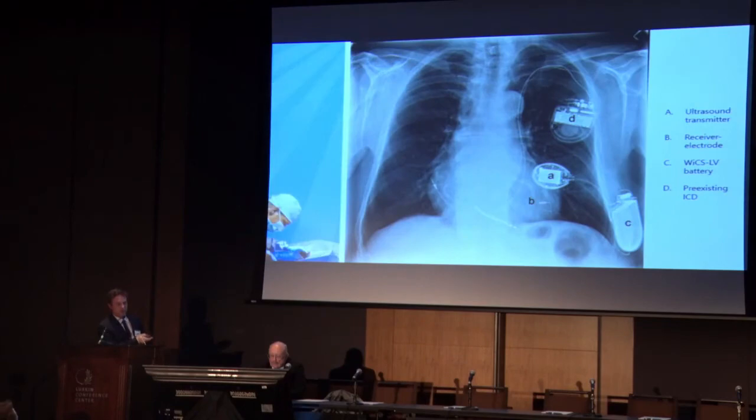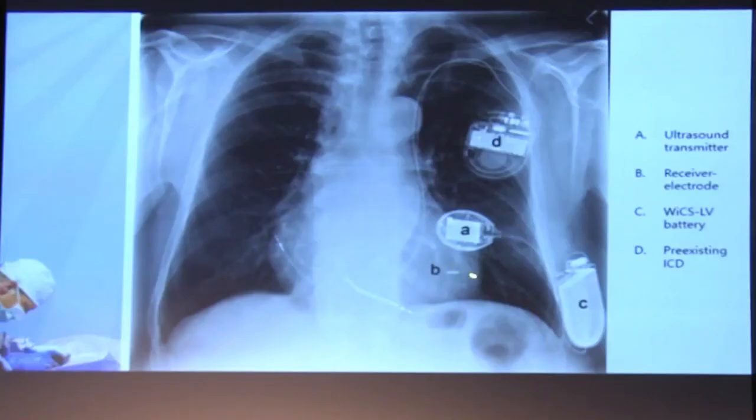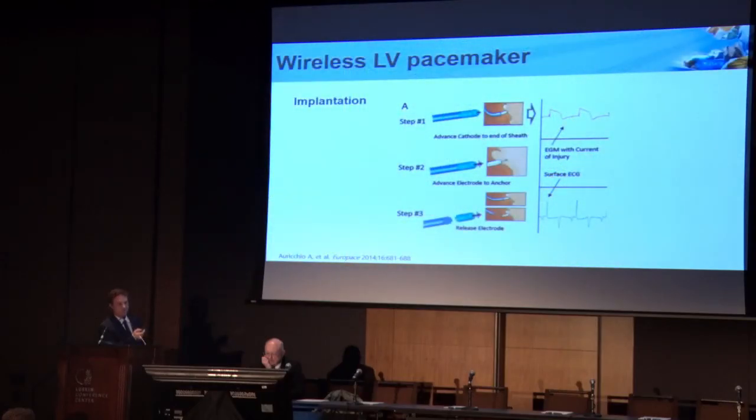There's a battery pack that sits in the chest. You have the electrode, you have the transmitter in the intercostal space giving off this ultrasonic beam, and then the battery pack. It's meant to be co-implanted with another transvenous device because the way it works — at least now — is it senses the RV impulse and then paces the LV simultaneously. For deployment, you basically stab it into the LV endocardium and release the device.